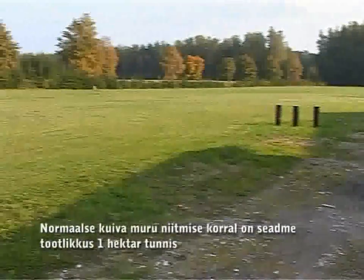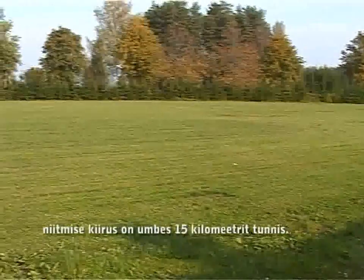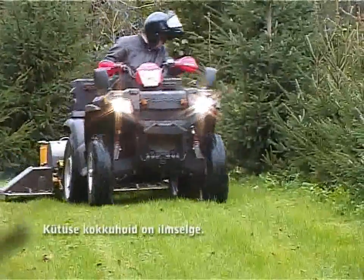Moving on a normal dry lawn, the productivity of the device is one hectare per hour. Moving speed is about 15 kilometers per hour. The fuel savings are obvious.